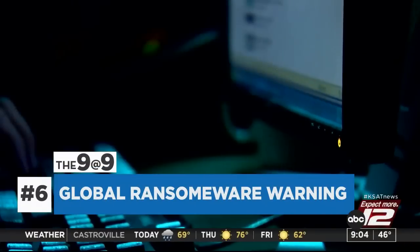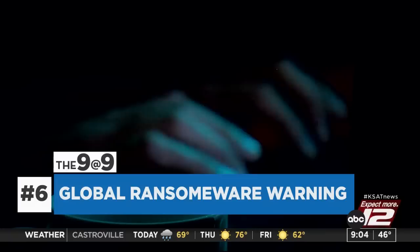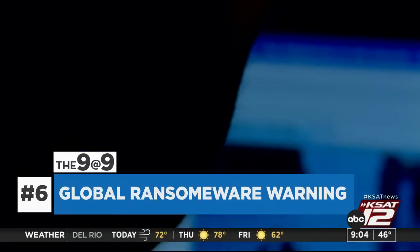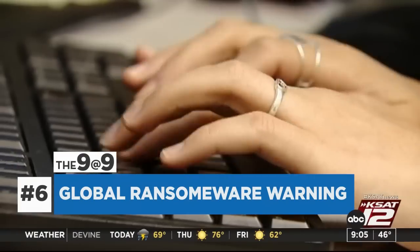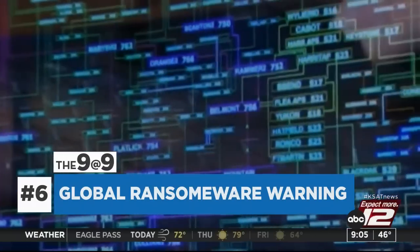U.S. and European cybersecurity officials are warning about a new global ransomware campaign. At least 3,800 IP addresses have been impacted. It's not clear how many actual organizations that might be. The attackers are exploiting a vulnerability in widely used software. Officials don't yet know the extent the ransomware disrupts operations at the victim organizations.